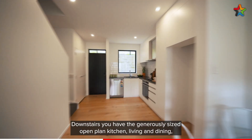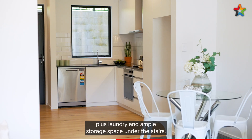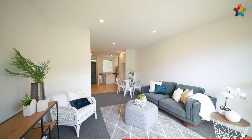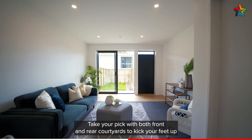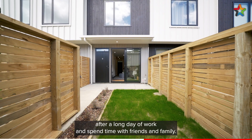Downstairs you have the generously sized open plan kitchen, living and dining, plus laundry and ample storage space under the stairs. Take your pick with both front and rear courtyards to kick your feet up after a long day of work and spend time with friends and family.